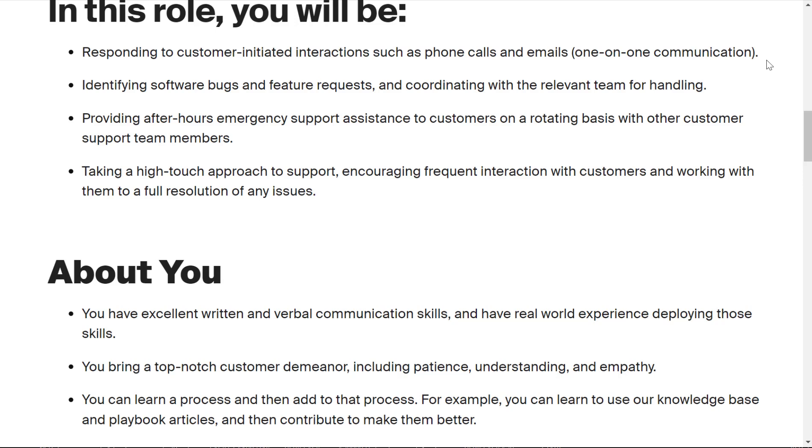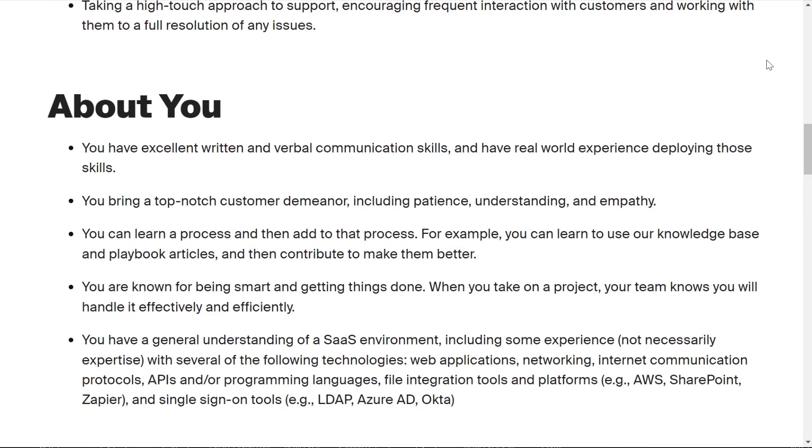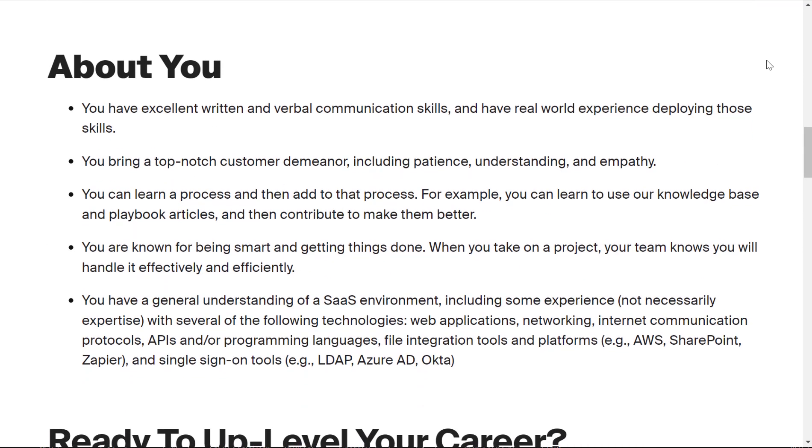For the ideal candidate, you have excellent written and verbal communication skills with real-world experience deploying those skills. You bring a top-notch customer demeanor including patience, understanding, and empathy. You can learn a process and then add to it — for example, learning to use the knowledge base and playbook articles and then contributing to make them better. You're known for being smart and getting things done effectively and efficiently.